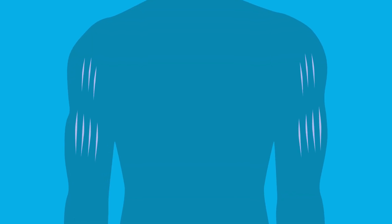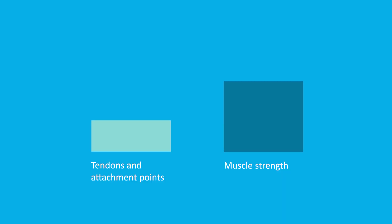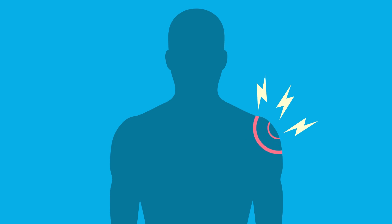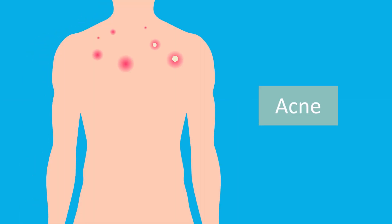Changes in hormone levels and fast muscle growth can lead to stretch marks. Tendons and their attachment points can't keep up with muscle growth, which can result in damages and scar tissue to both tendons and muscles. Rapid muscle growth can also lead to cramping and intense muscle pain. Oil glands in the skin are also stimulated, leading to excess oil production and large painful pimples.